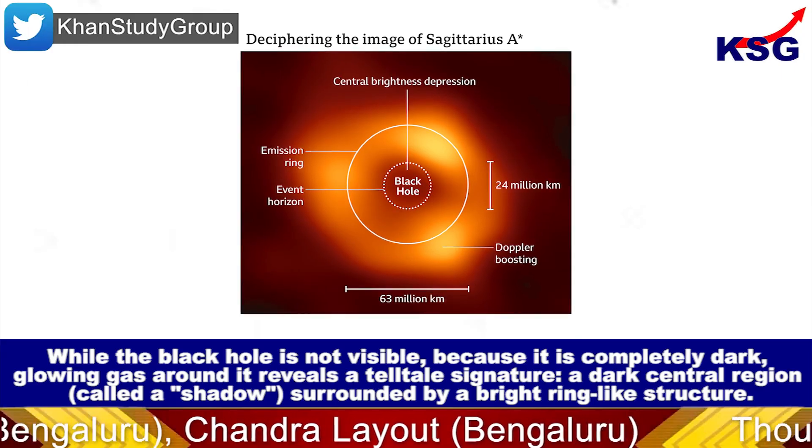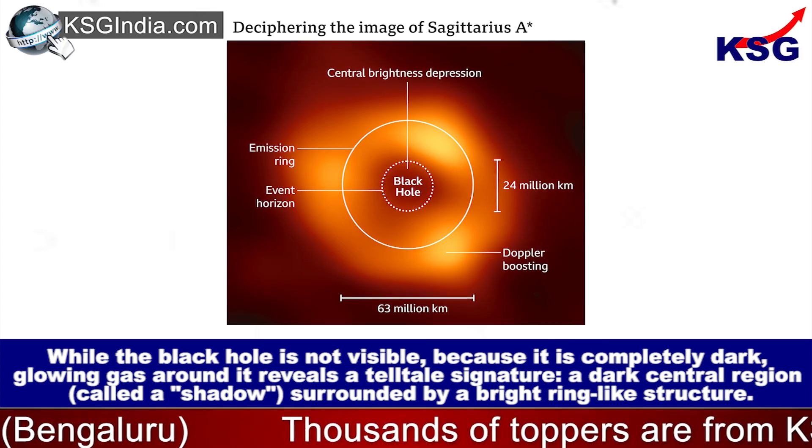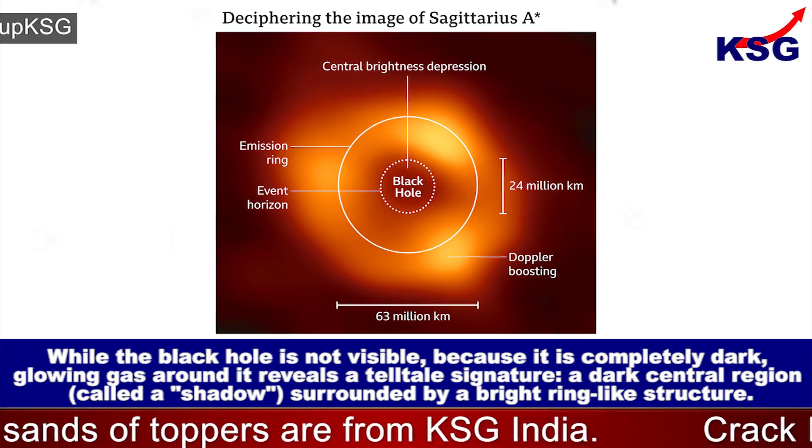While the black hole itself is not visible because it is completely dark, glowing gas around it reveals a telltale signature — a dark central region called a shadow.